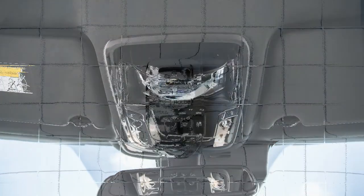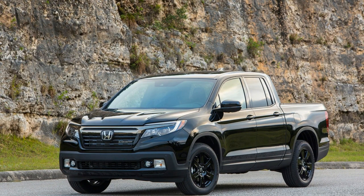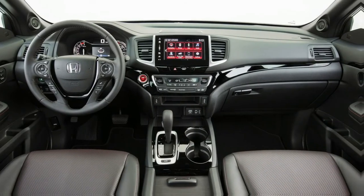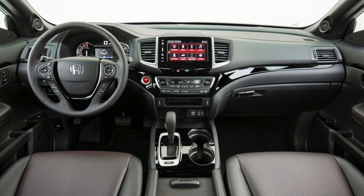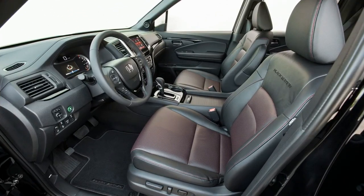Honda Ridgelinesvcome in a single body style — a four-door crew cab — and six trim levels, all with one powertrain: a 280-horsepower 3.5-liter V6 mated to a six-speed automatic transmission. All-wheel drive is available for $1,900 on all but the base RT trim, and it's standard on the top-tier RTL-E and Black Edition.